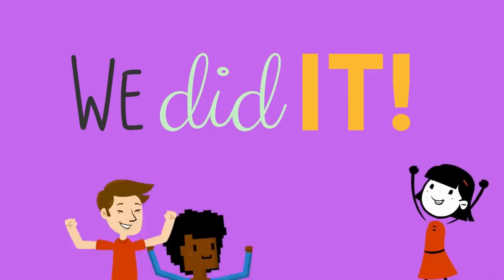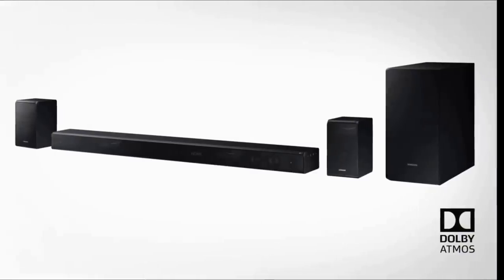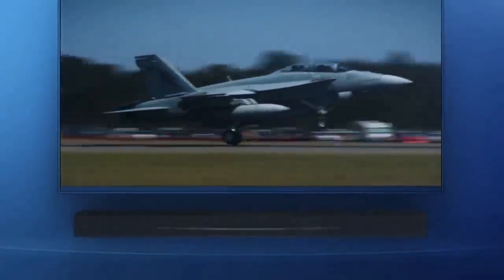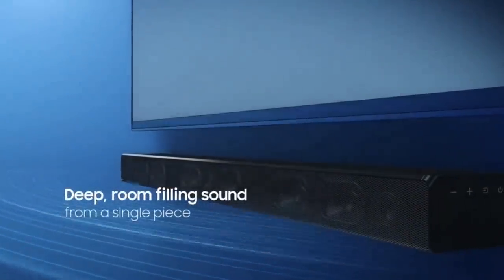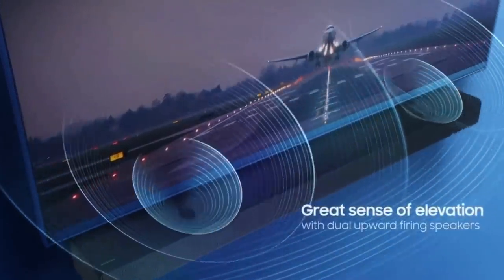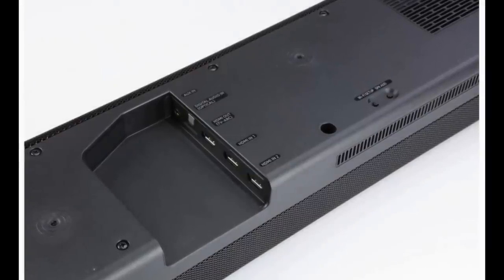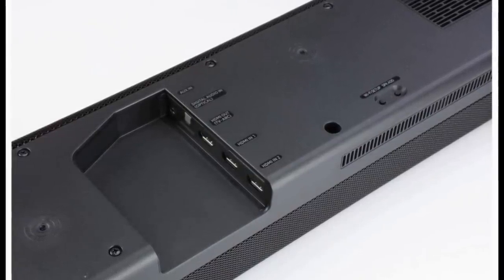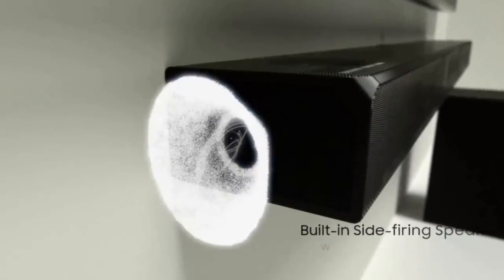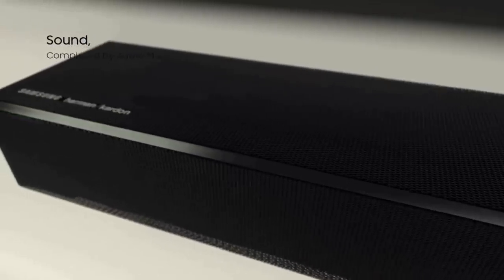In terms of look and build quality, the bar follows its predecessor with excellent build quality, metal grills at the top, front, and sides, along with a brushed metal finish to the edges and rear. The N950 comes in black — or as Samsung calls it, Midnight Titan — and fits 55-inch TV screens and greater. The bar has three HDMI ports, one with ARC output and two for connecting Blu-ray players and media devices. It also comes with an optical audio port, built-in Wi-Fi, Bluetooth, Amazon Alexa, SmartThings, and support for Samsung's own multi-room system.